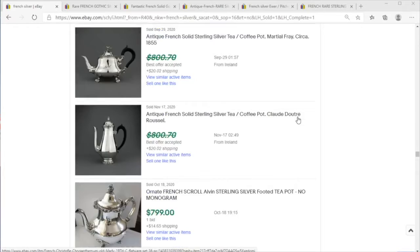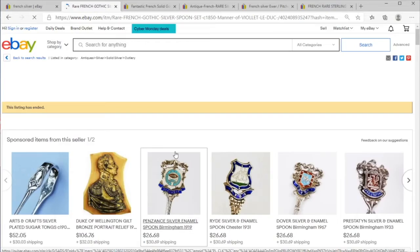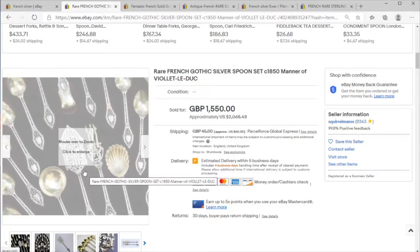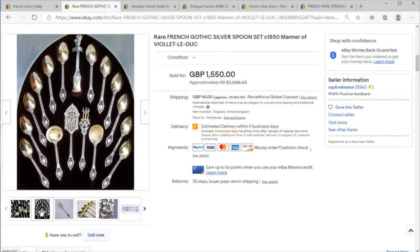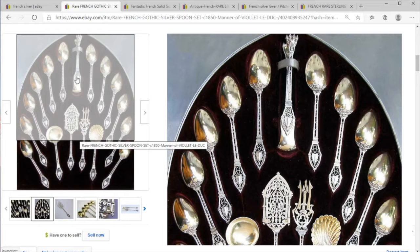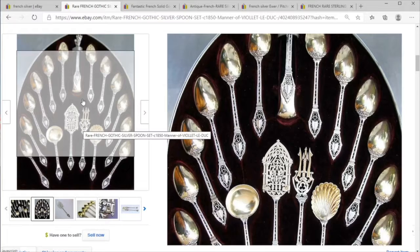Today on Price Check we're going to take a quick look at some French silver items. To get started, we have this gothic set of silver spoons — sterling from the mid-19th century. These are extremely gothic, not just slightly gothic, and we have all the extras including the fish server, the fish fork, the clamshell spoon, the ice cream spoon, and the clawfoot tongs. This is a lovely set of twelve spoons.